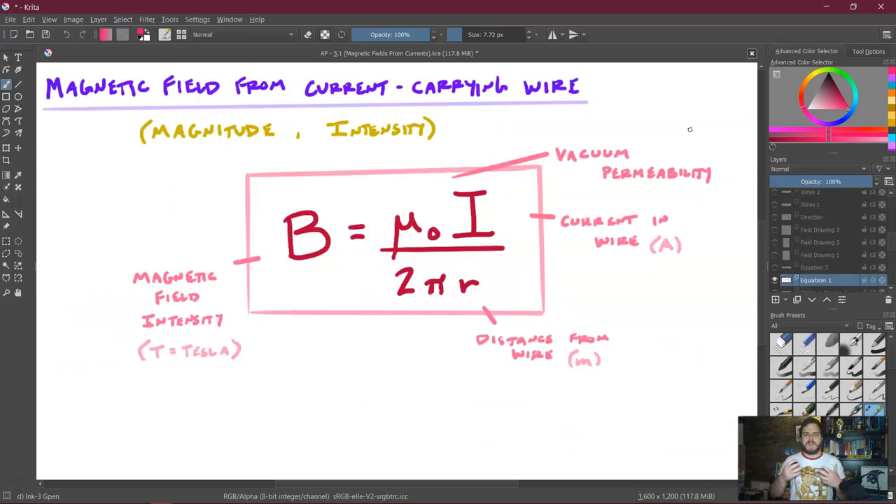The compasses were deflected because the current in the wire was generating a magnetic field. The equation controlling the magnitude of the magnetic field is B = μ₀I / (2πR), where B is the magnetic field intensity measured in Tesla, μ₀ is the vacuum permeability constant, I is the current in amps, and R is the distance from the wire in meters. This fits what was observed: increasing the current increases the magnetic field, and moving further from the wire decreases it.